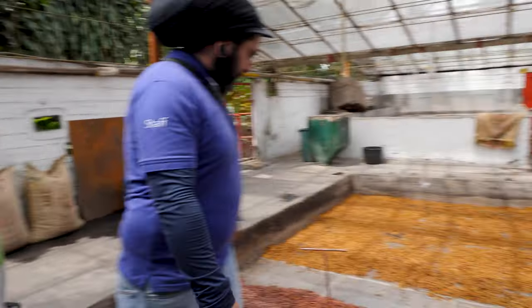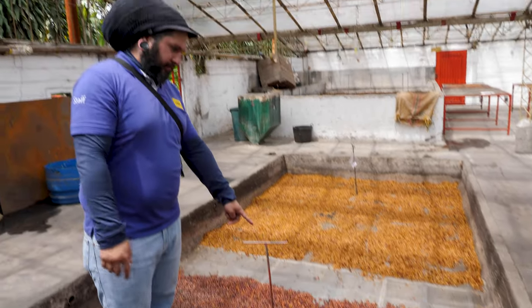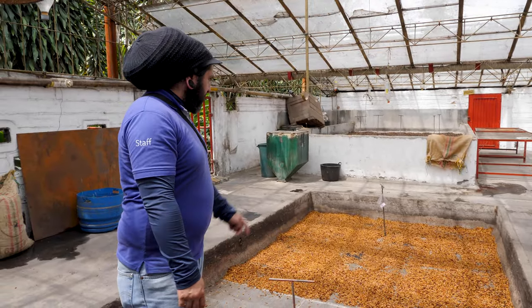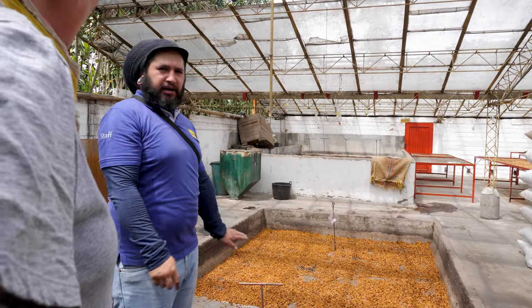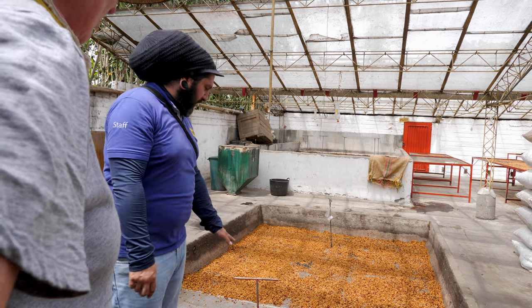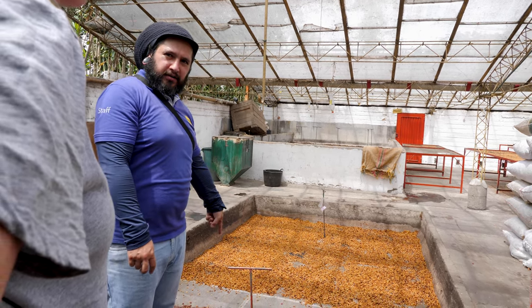This is natural coffee. Over there we have honey. This is the pre-drying process. When this is already dry, we're going to pick up this part and throw the coffee downstairs so we can do the dry.